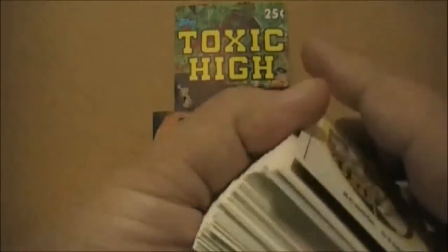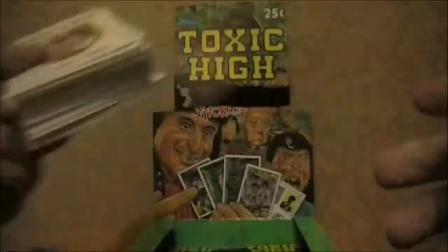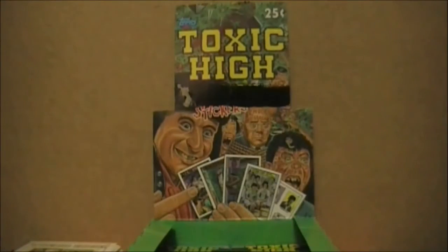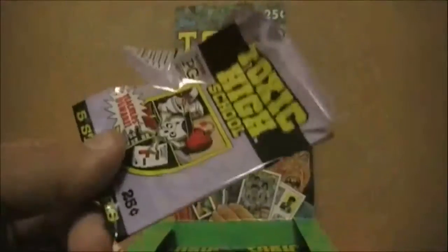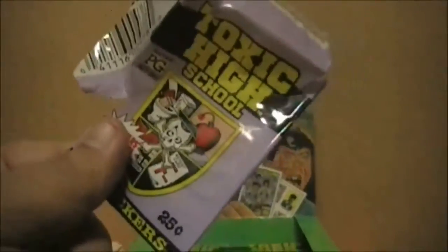I don't know why they absolutely insisted on beating us over the head with that image. I mean, it's totally cool and everything, but you really didn't need it in there twice, plus shilling it out on half the wrappers in the box. Now about this set, I do need to make a couple of comments. First one has to do with the wrappers.